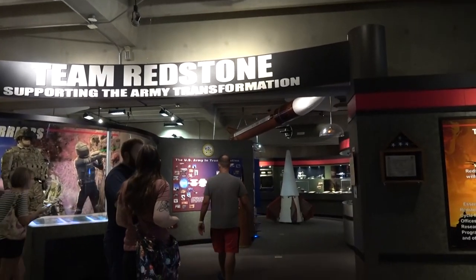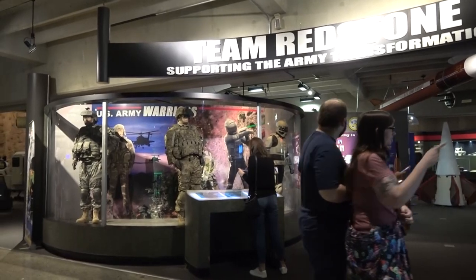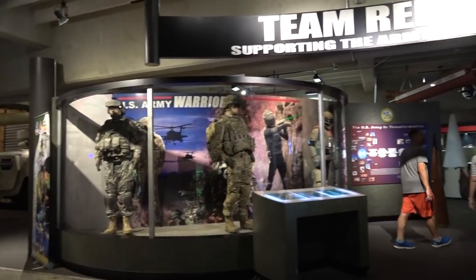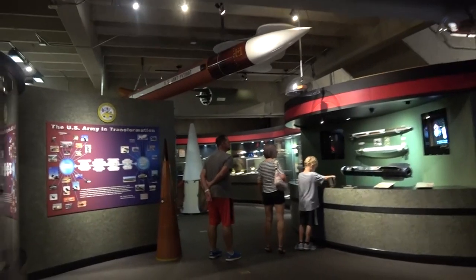Redstone Arsenal — where they invent all kinds of stuff. This is the future of war fighting in here. All kinds of missiles.